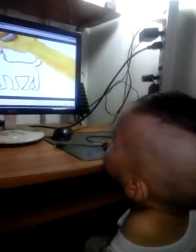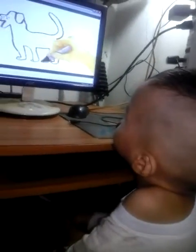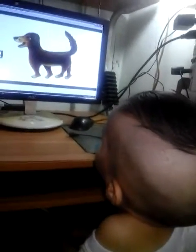How about this one? This is a dog. Woof! Woof!